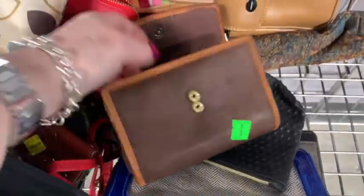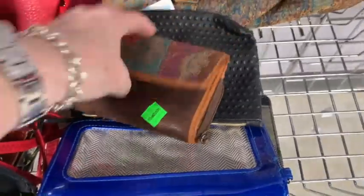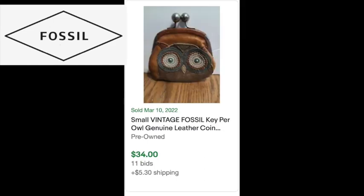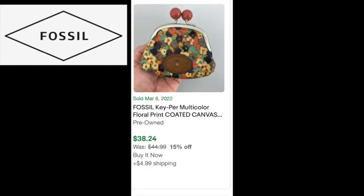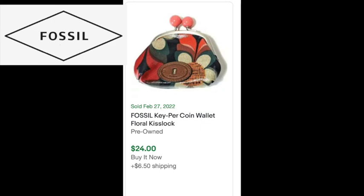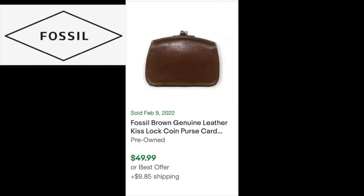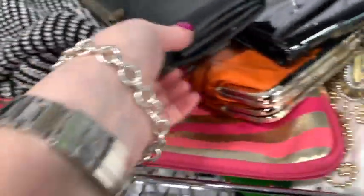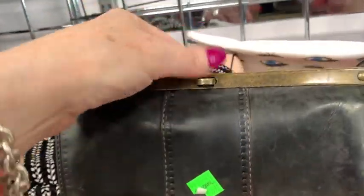That looks like a Fossil wallet - my gut is telling me it's Fossil, and it is! Fossil is another brand that can really do well depending on the style, pattern, and condition. These little kiss lock ones I found were really selling well in my research. Kiss lock is when it has those two little balls that click together. All these little Fossil kiss lock coin purses seem to be selling for twenty dollars or more - definitely something to be looking for. I'll have to check if it's just Fossil kiss locks or kiss locks in general that are popular right now.